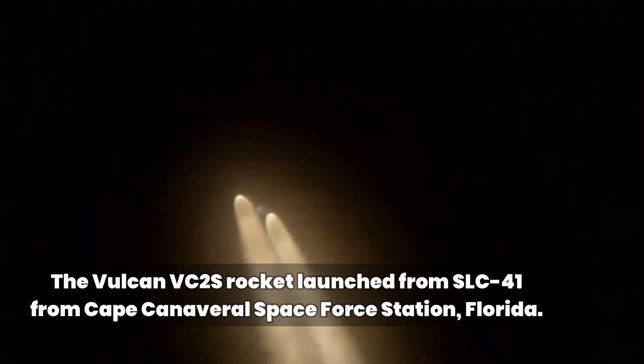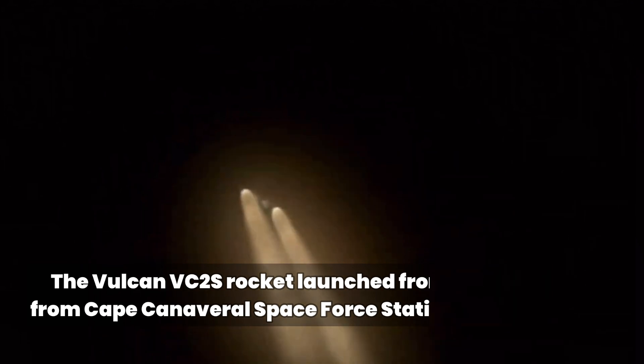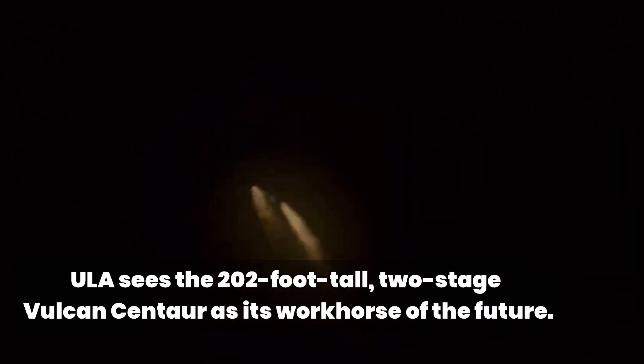We have passed through Mach 1. We are now supersonic, coming up on max Q. We've had max dynamic pressure. Everything looking good. We're rolling off on the SRBs, and we have cutoff on the SRBs.